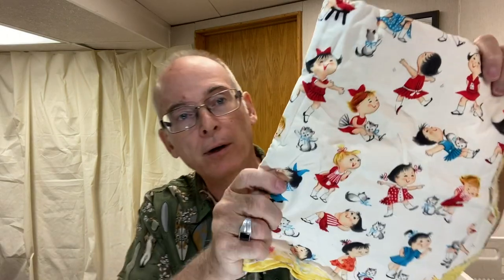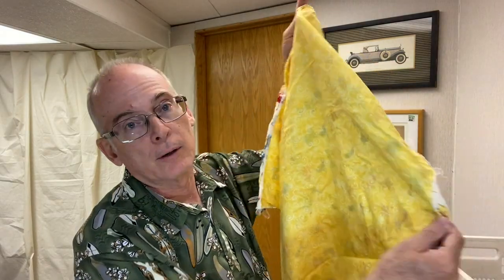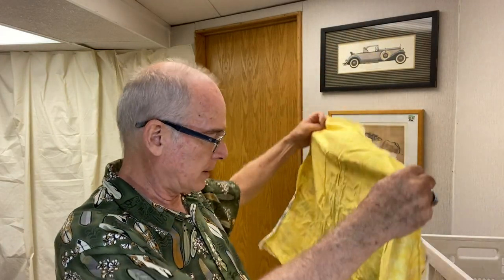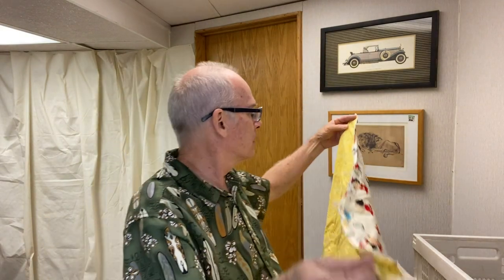Look at this great vintage fabric — it must have been sewn together, and on the back side is just a yellow fabric. I picked it up for that. I don't know if it was like a little receiving blanket — the edges are unfinished. I just like the fabric so I picked it up for that.